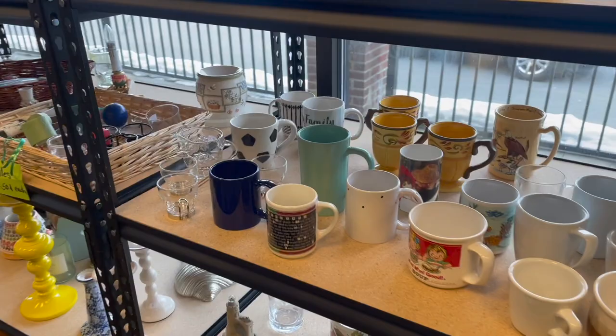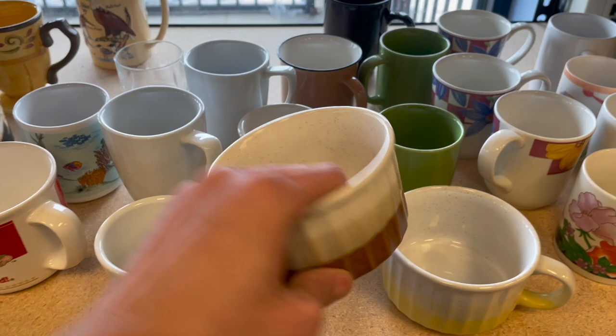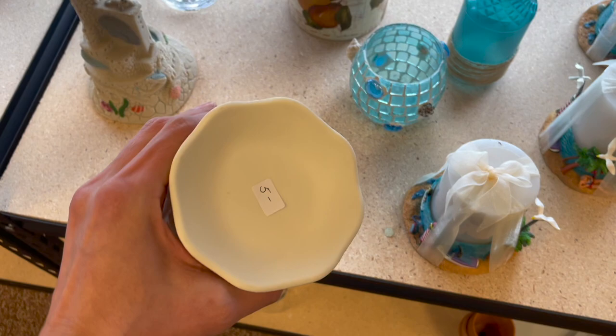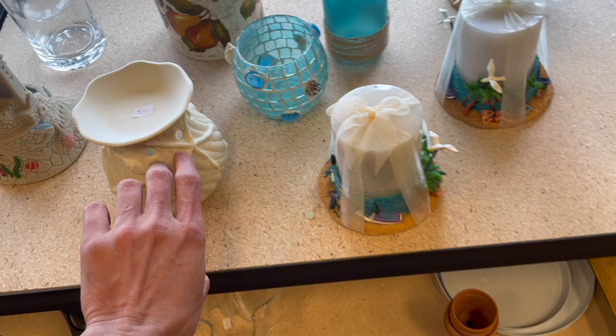I was hoping there was some pottery mugs - some drip glaze. That's Corelle. That's Corelle. See who made that. Oh, that's Yankee Candle. How much is that? Five. I kind of wish it was half off. Five dollars for that - I'm not sure.